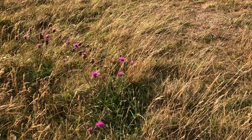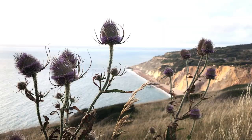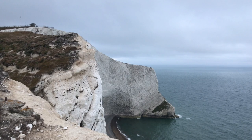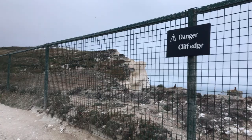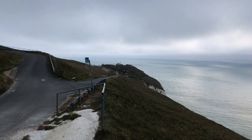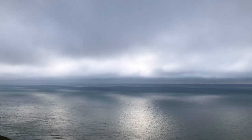We saw the Needles from the ground, we saw them from the sea, and we were compelled to go up that cliff and see the Needles and Alum Bay from the top. As we went up there, the weather started to turn. The sunshine disappeared and, meteorologically speaking, probably nothing was happening — but every cell of my body felt that the wind was picking up, and it was picking up fast.